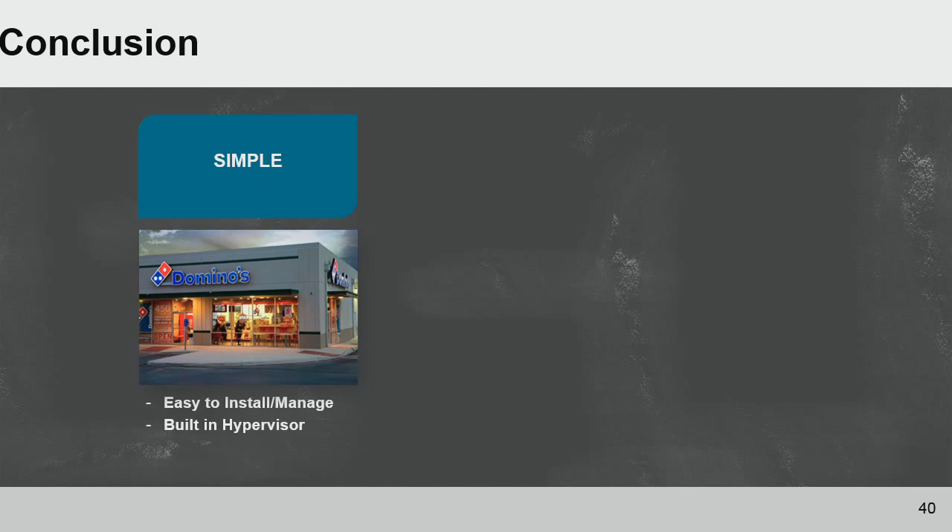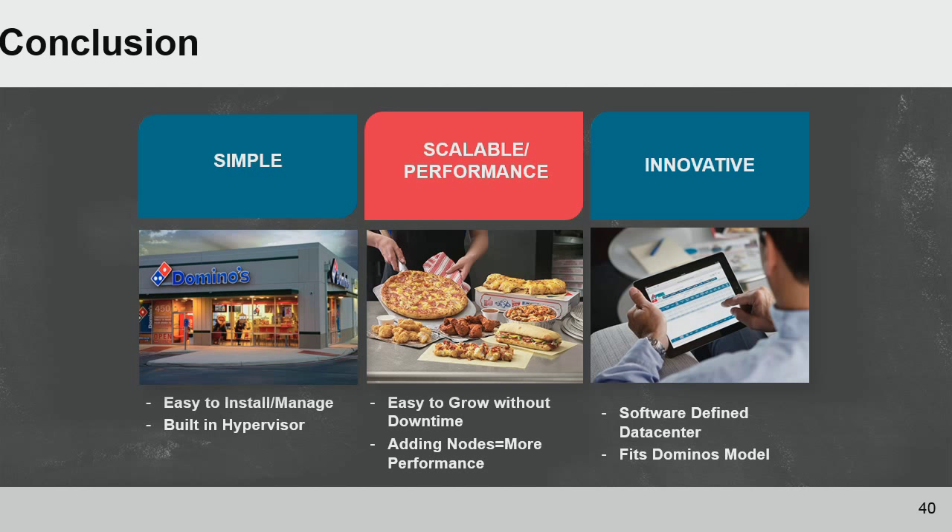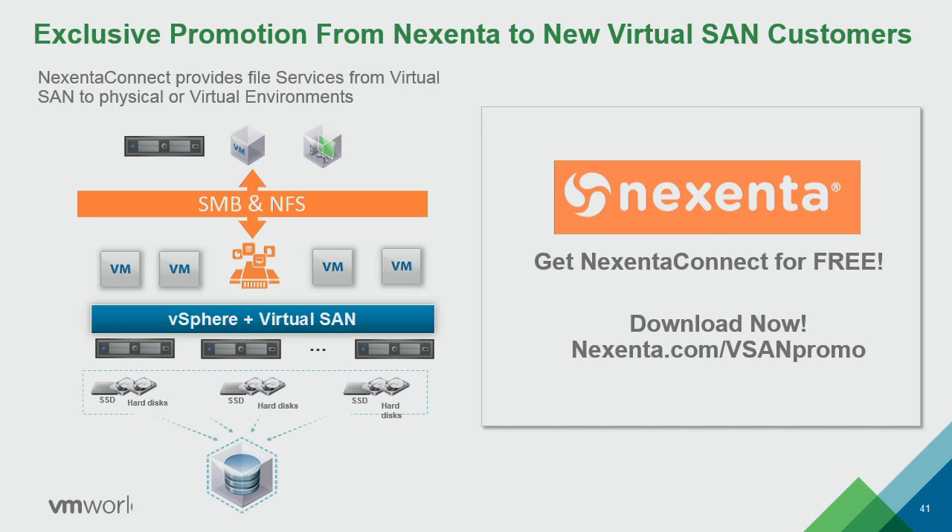In conclusion, the vSAN solution was really simple for us — easy to install and manage, built into the hypervisor. You don't have to manage another SAN array or have a dedicated SAN administrator. Non-SAN administrators can manage it very easily. It's scalable in performance and easy to grow without any downtime — just add another node and you gain more storage capacity and additional compute power. And it's an innovative solution. Going back to the beginning, Domino's is an innovative company always looking to be on the cutting edge, and this helped us grow into the software-defined data center in our Germany location.